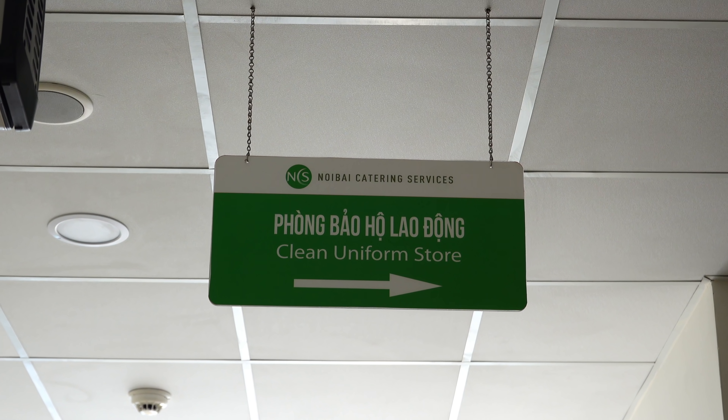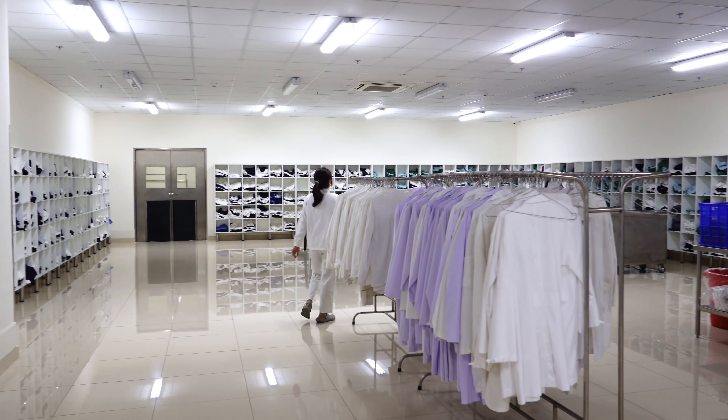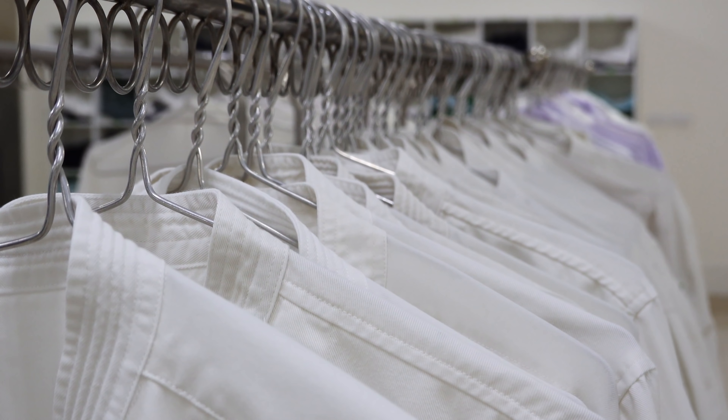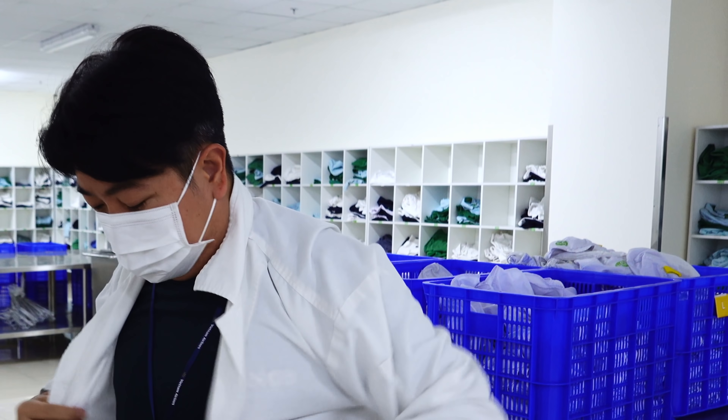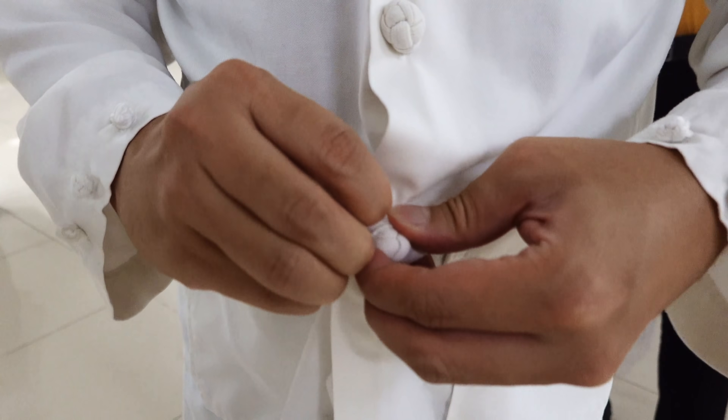Và bây giờ là công đoạn thay quần áo bảo hộ sạch sẽ. Đây là phòng bảo hộ lao động, nơi có các bộ quần áo bảo hộ, mũ trùm đầu, khẩu trang sạch sẽ để mặc vào trước khi vào nơi sản xuất. Dù là khách tham quan thì cũng không có ngoại lệ trong môi trường sản xuất sạch sẽ này.